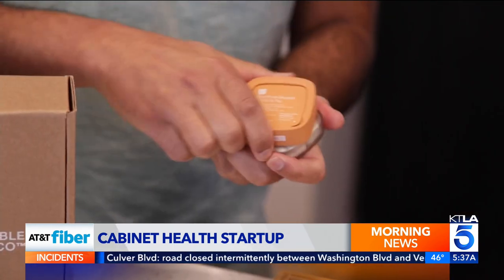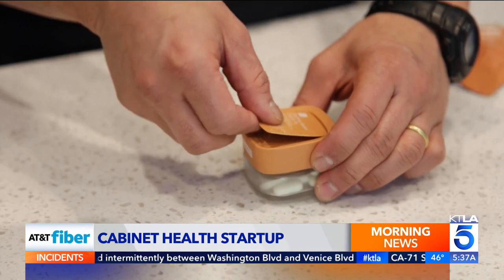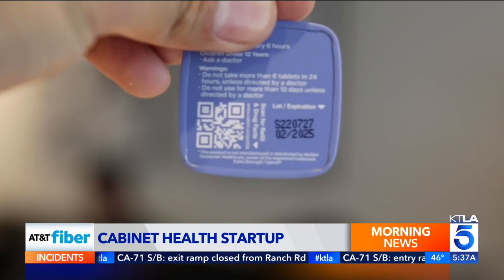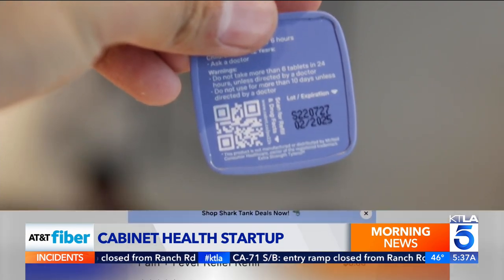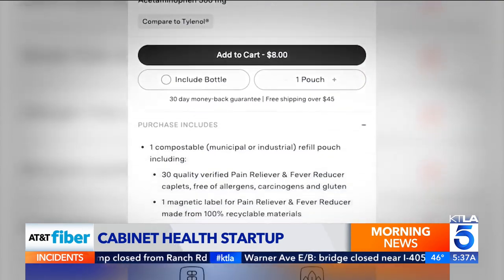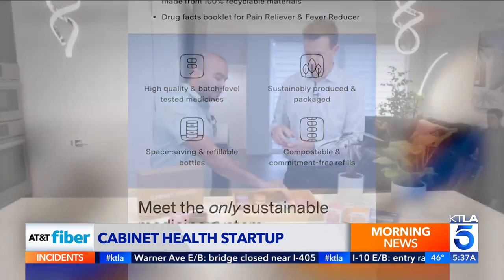Cabinet bottles feature a childproof cap and a unique magnetic lid. You replace it when you refill, so the expiration date is accurate. There's also a QR code you can scan for easy-to-read instructions, drug facts, refills, and even an email address for a real pharmacist.